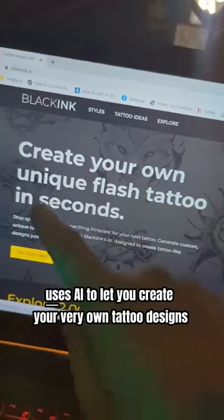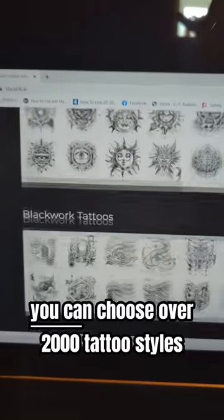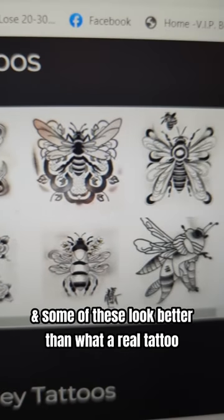Blackink.ai uses AI to let you create your very own tattoo designs. You can choose over 2,000 tattoo styles, and some of these look better than what a real tattoo artist can do.